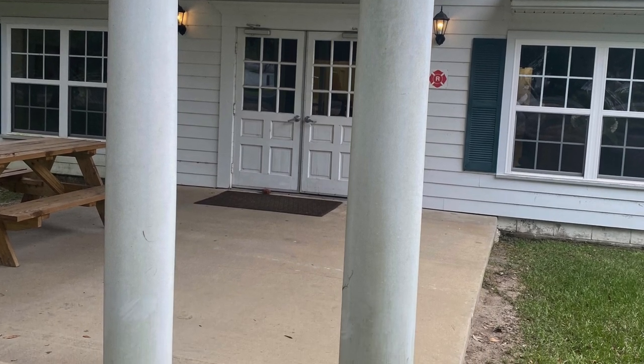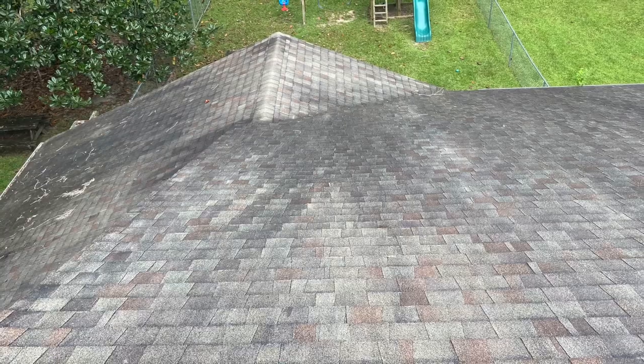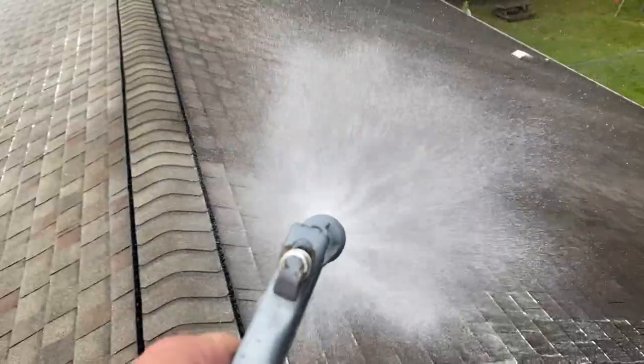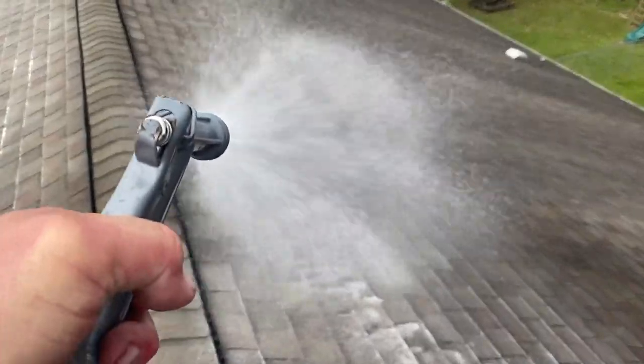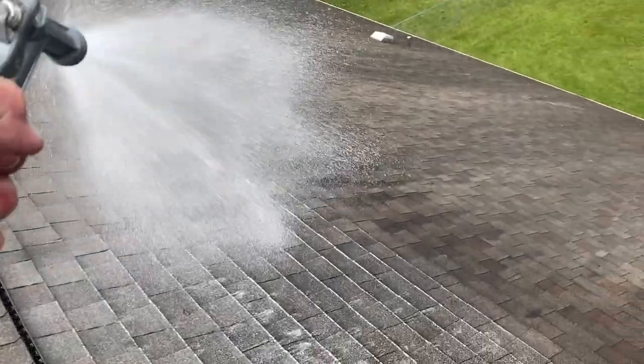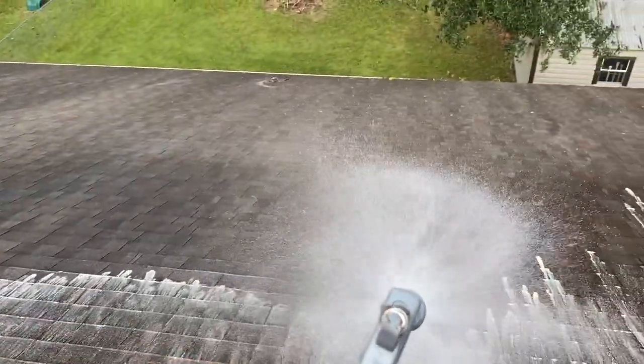You can see by these short video segments our application of the soft wash process on these roofs. We're actually going in here applying it at just over garden hose pressure. High pressure would damage the shingles — it could damage the granules on the roof — so we really want to go in there at a low pressure.